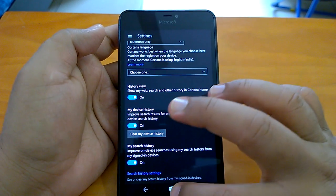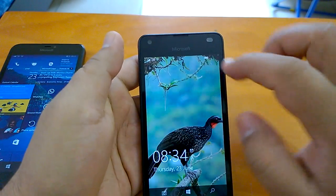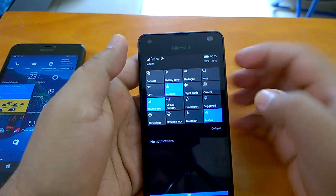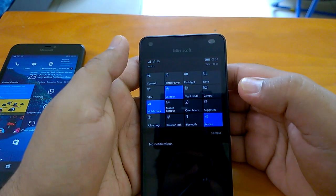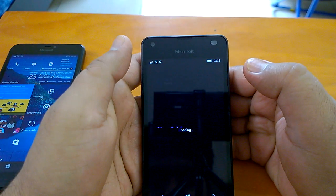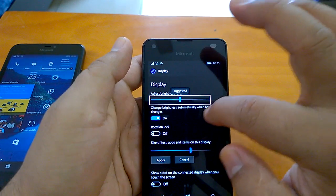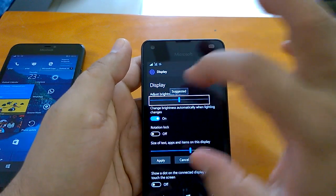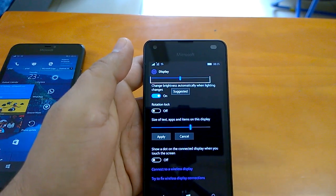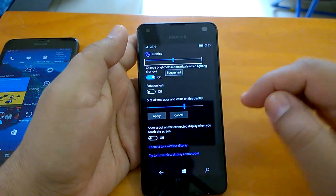If you have a new device like Lumia 550, you can also see another change. When you tap and hold on the action button, you'll notice a box surrounding the selected action with a label that says 'suggested.' This is a minor change but it's only available on newer devices like the Lumia 550, which also has a slider.